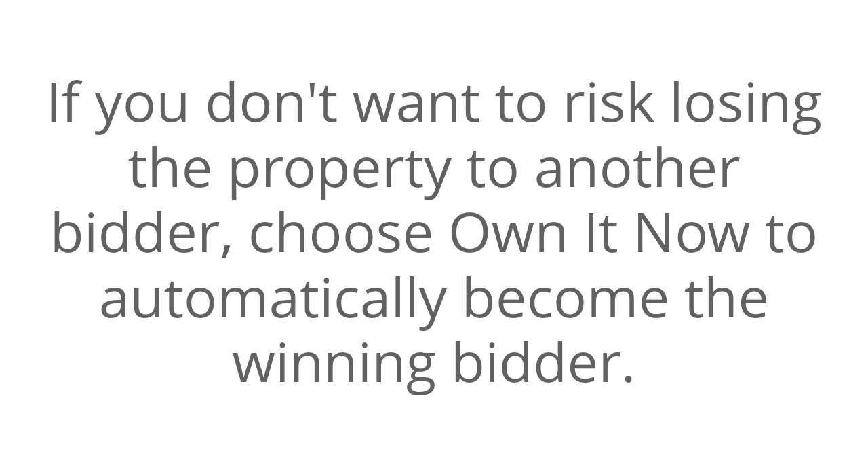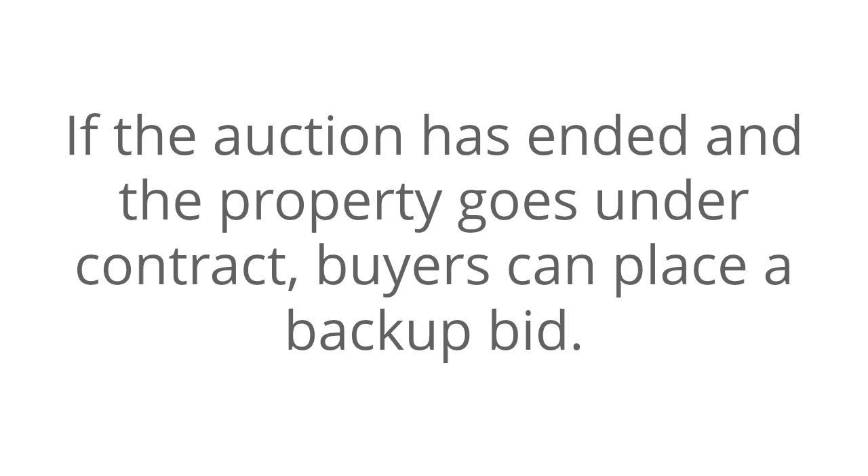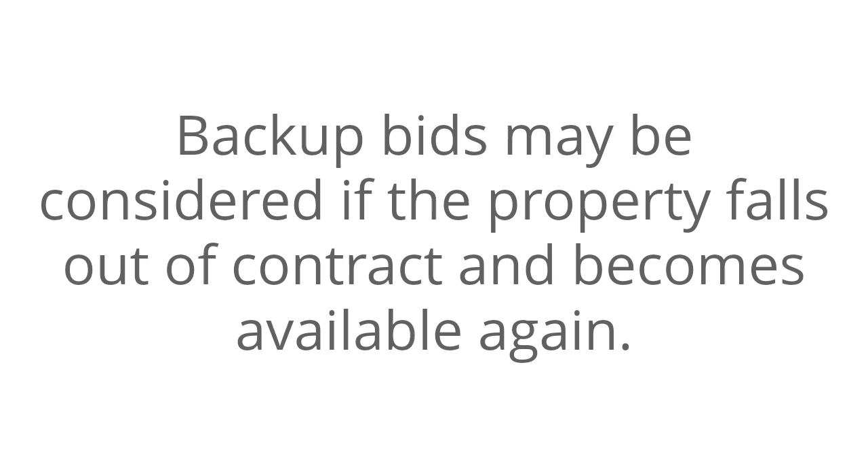If you don't want to risk losing the property to another bidder, choose Own It Now to automatically become the winning bidder. This option is available for select auctions. If the auction has ended and the property goes under contract, buyers can place a backup bid. Backup bids may be considered if the property falls out of contract and becomes available again.